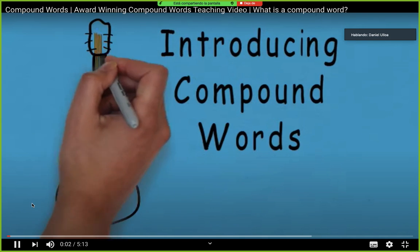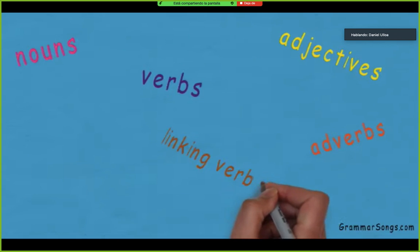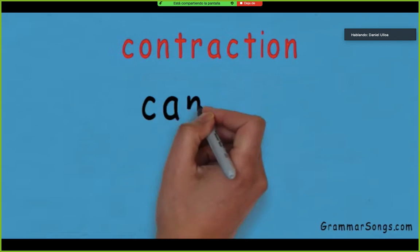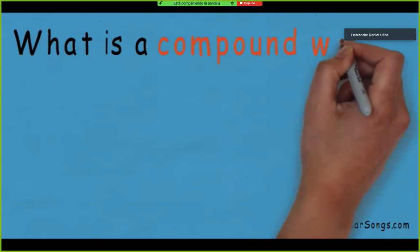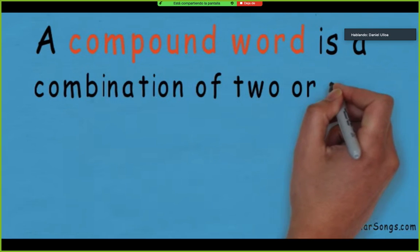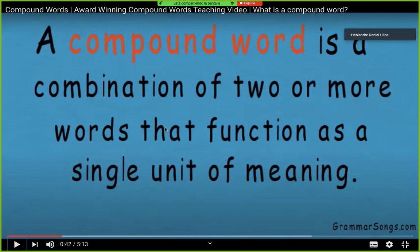Introducing Compound Words — Grammar Songs by Melissa. You have learned about many parts of speech in the English language and how they work together when you read, speak, or write. You have also learned that contractions are words used in the English language where two words are shortened to make one word and a special mark called an apostrophe stands in place of the missing letters. So what is a compound word? More importantly, how can understanding compound words make me a better reader? A compound word is a combination of two or more words that function as a single unit of meaning.